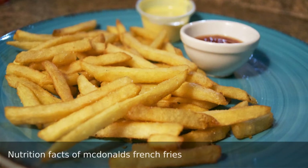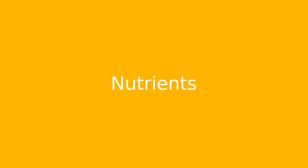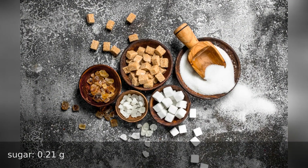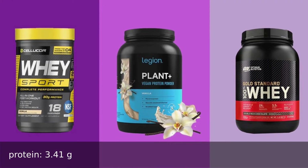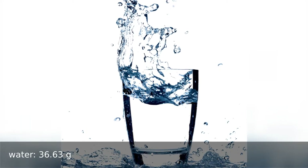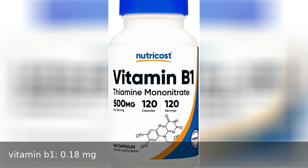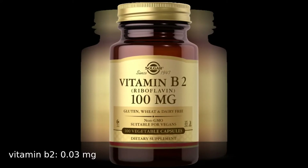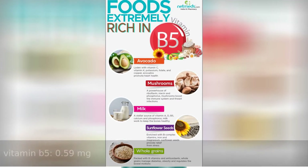Nutrition facts of 400 grams of McDonald's french fries. Nutrients: carbohydrates 42.58 grams, sugar 0.21 grams, fiber 3.9 grams, protein 3.41 grams, water 36.63 grams. Vitamins: vitamin B1 0.18 milligrams, vitamin B2 0.3 milligrams, vitamin B3 3.22 milligrams, vitamin B5 0.59 milligrams.